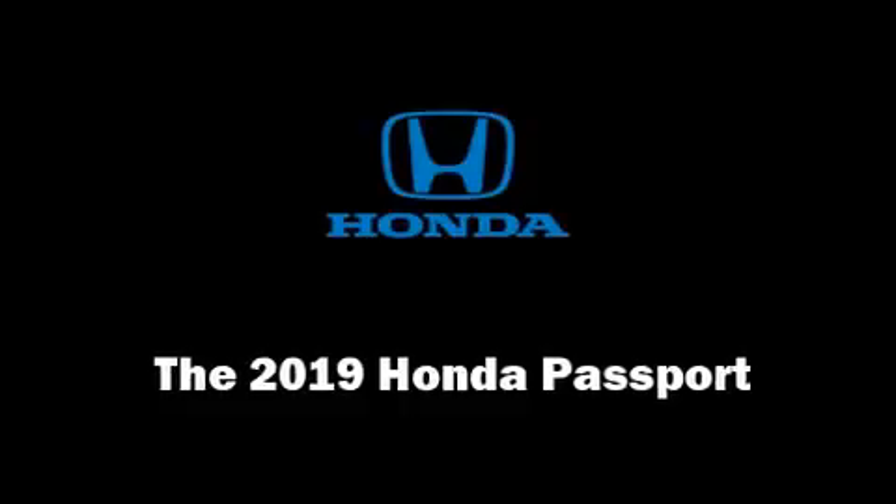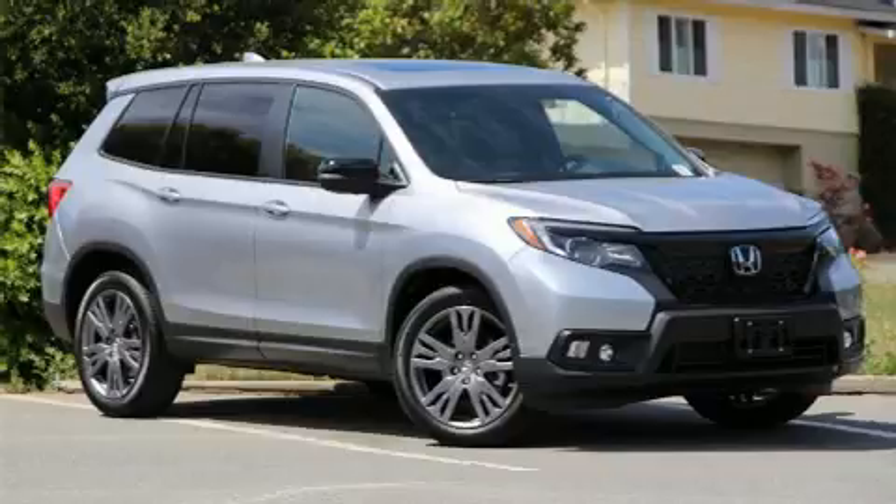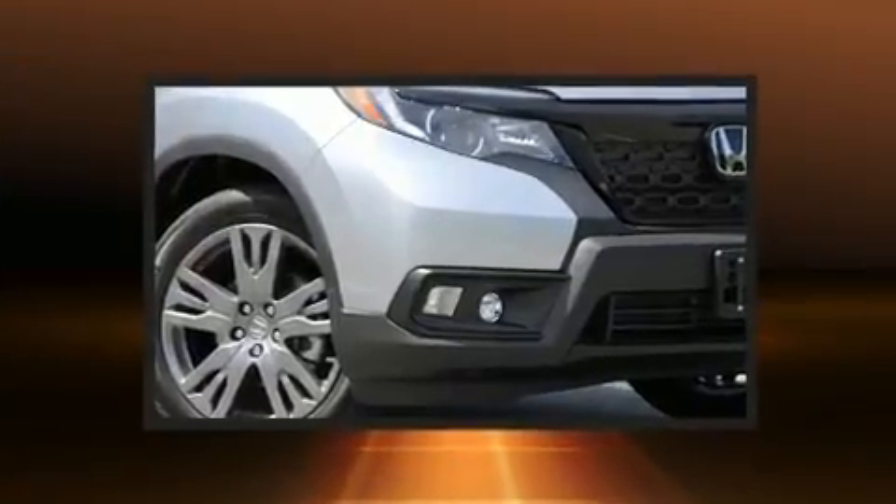Come test drive this 2019 Honda Passport. It features an automatic transmission, front-wheel drive, and a 3.5-liter six-cylinder engine.